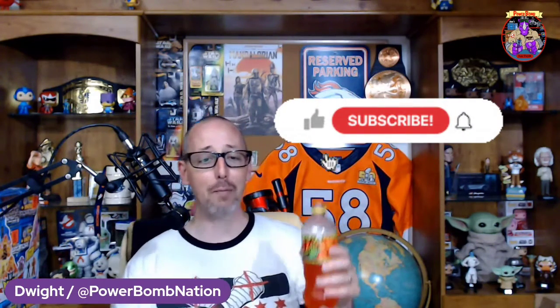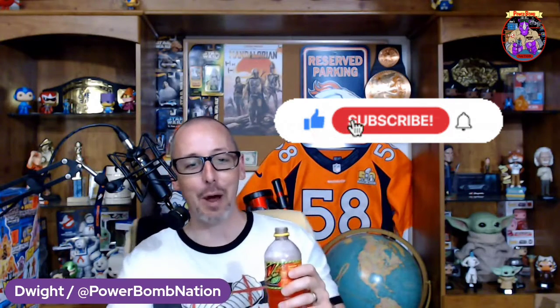Good job Mountain Dew for innovative thinking with the Flaming Hot Mountain Dew. Like and subscribe for more flaming hot content here on the Powerbomb Nation.